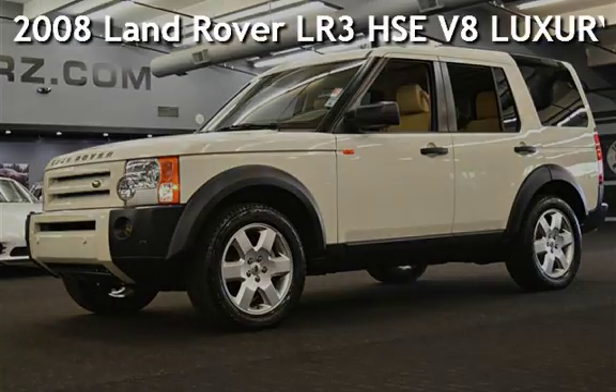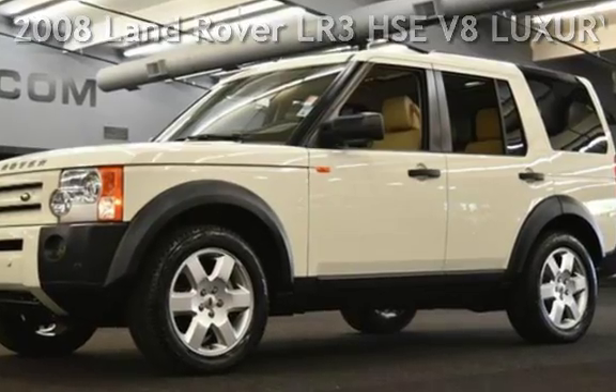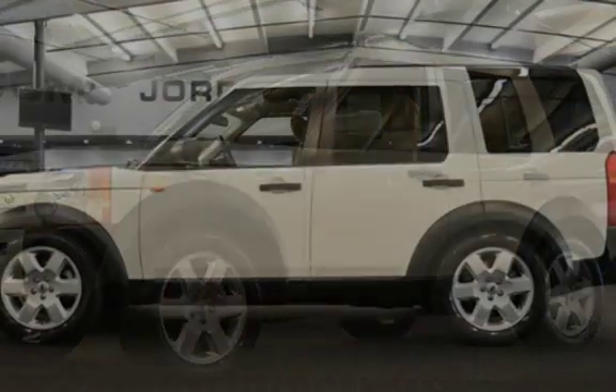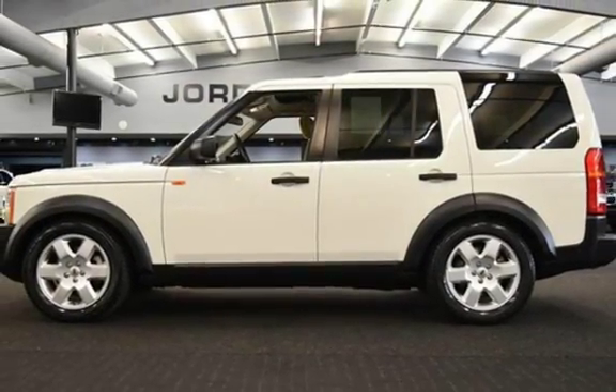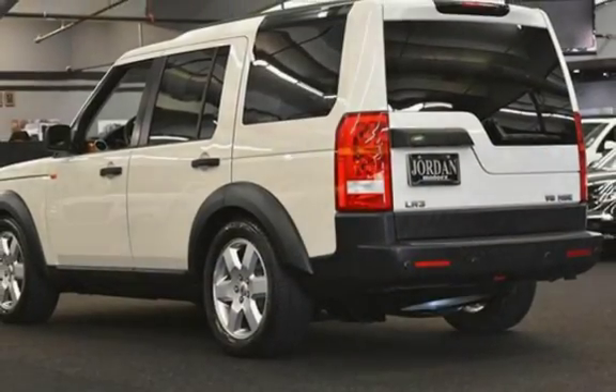Presenting a pre-owned 2008 Land Rover LR3 HSE V8 Luxury. This four-door SUV has an eight-cylinder, 4.4-liter V8 engine, with four-wheel drive and an automatic transmission.